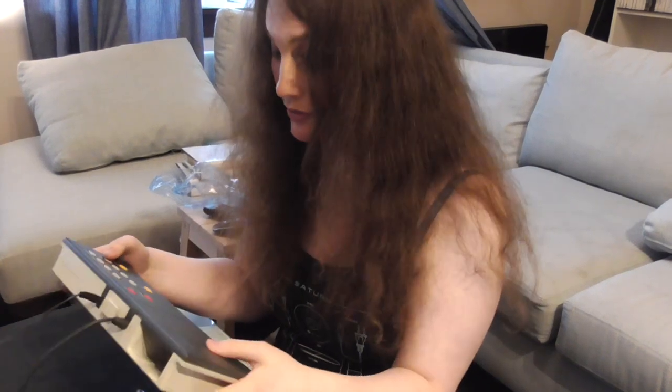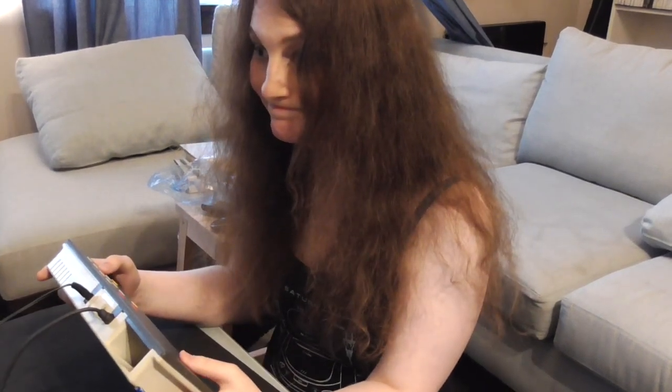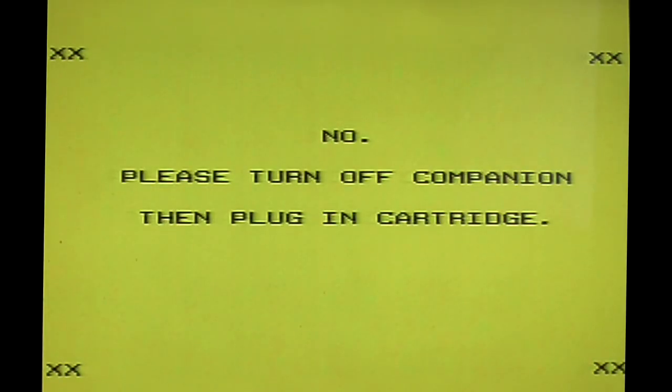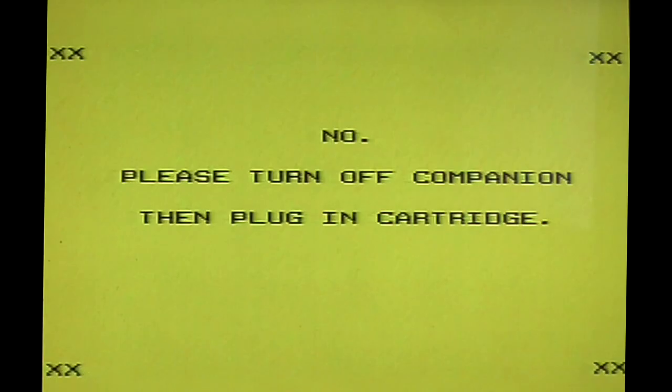And you probably thought the original Xbox Duke controller was unwieldy. I've never known a console that tells you off for not putting a game in: 'Please turn off companion, then plug in cartridge.' But at least it's given me a few kisses in the corners of the screen, so it's not bad. Consoles from this era would usually just have a blank screen — this one has a right go at you.